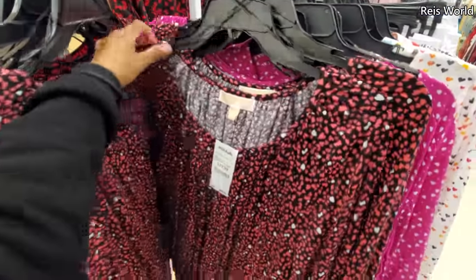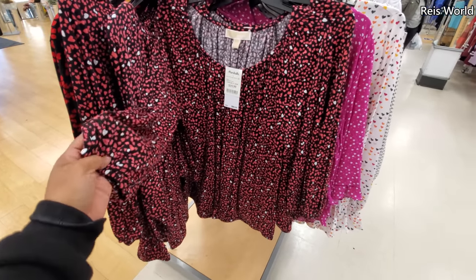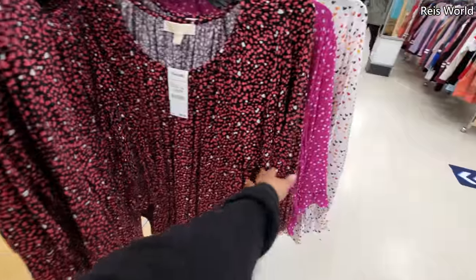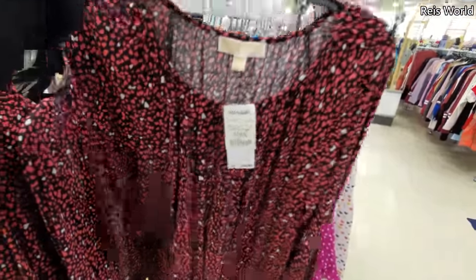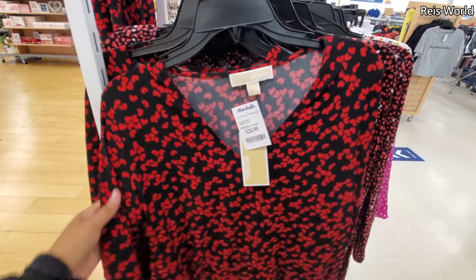And I believe Michael Kors is $20. Very similar — it's going to cut off right here, kind of at your elbow-ish. Very similar, different brand. Red one right here. Michael Kors again for $25.